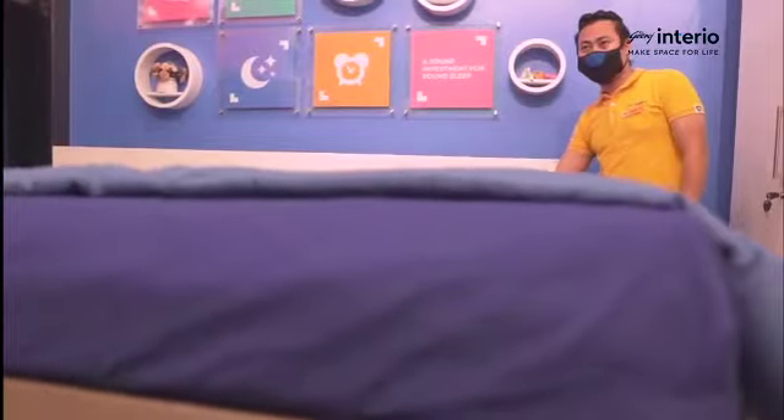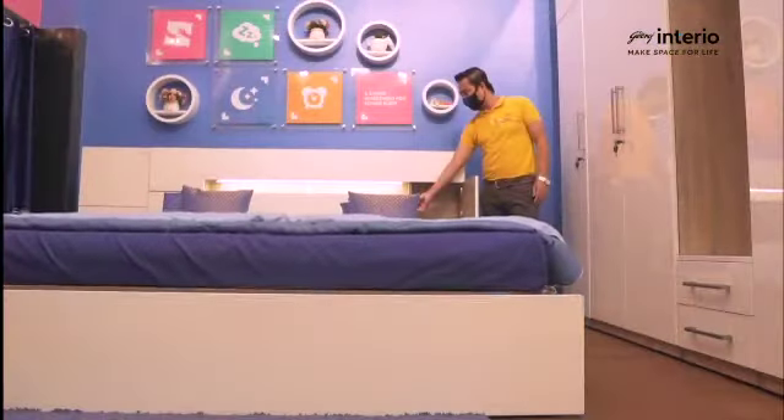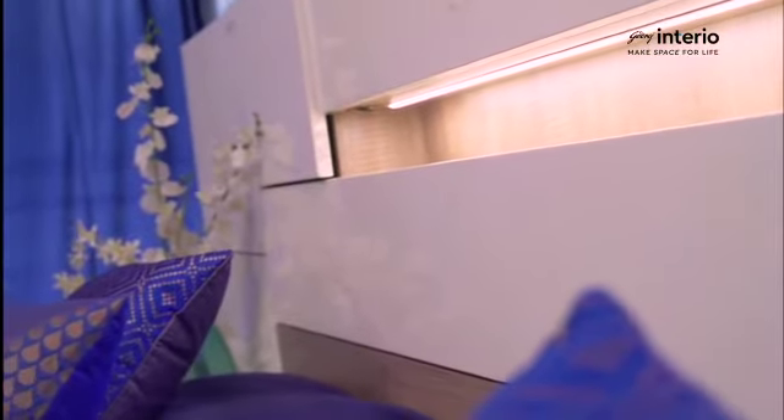The Ray bed is complete with an electromechanical lift-up right under your mattress — now access ample storage at the mere push of a button. This bed also features two built-in storage spaces as well as a built-in LED strip along the headboard.